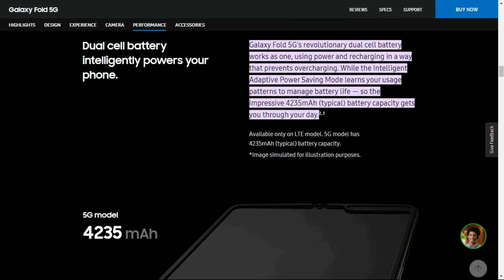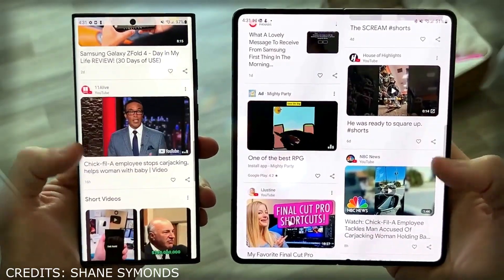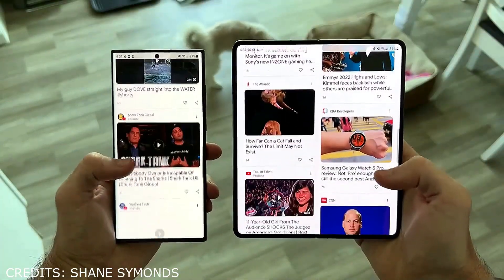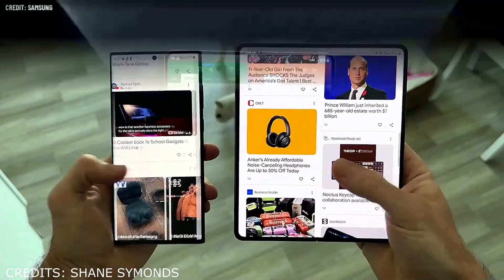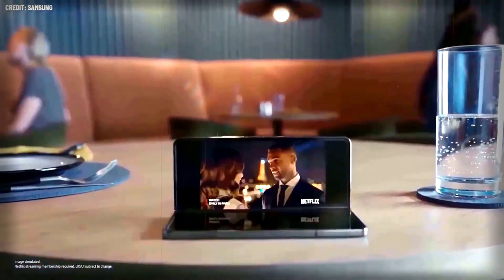While we expect Samsung to introduce upgraded charging technology on their Galaxy S series before the Galaxy Z series, it appears unlikely to feature in the upcoming Galaxy Z Fold 5. As a result, we remain uncertain about the charging capabilities of the Galaxy Z Fold 5.